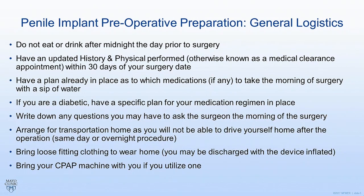You're also going to want to bring loose-fitting clothing to wear home because most men are discharged home with the device partially inflated, and so if you have the wrong type of clothing that would get uncomfortable. Finally, if you do have a CPAP machine which you use, bring that with to the hospital as well. This slide basically covers general logistics for all surgeons. The next slides are going to be specific to my practice.